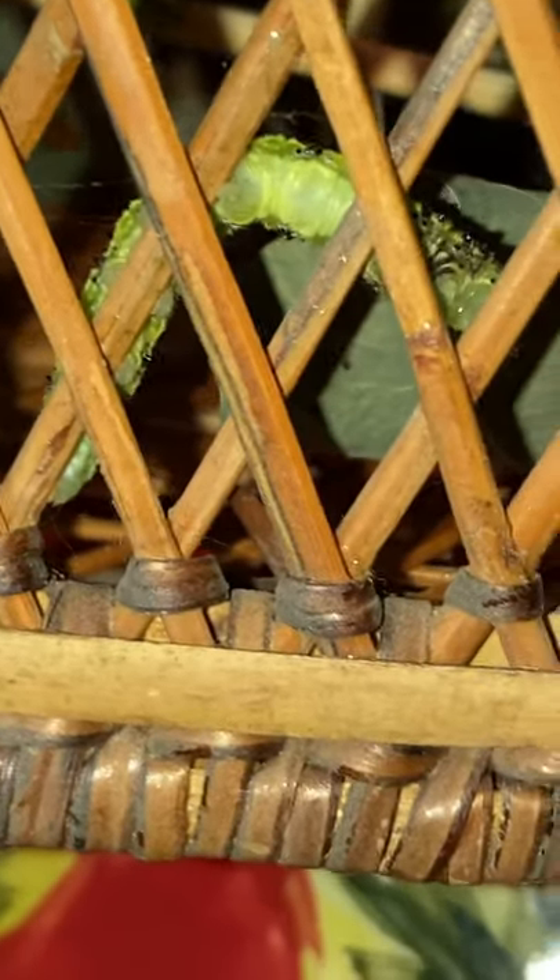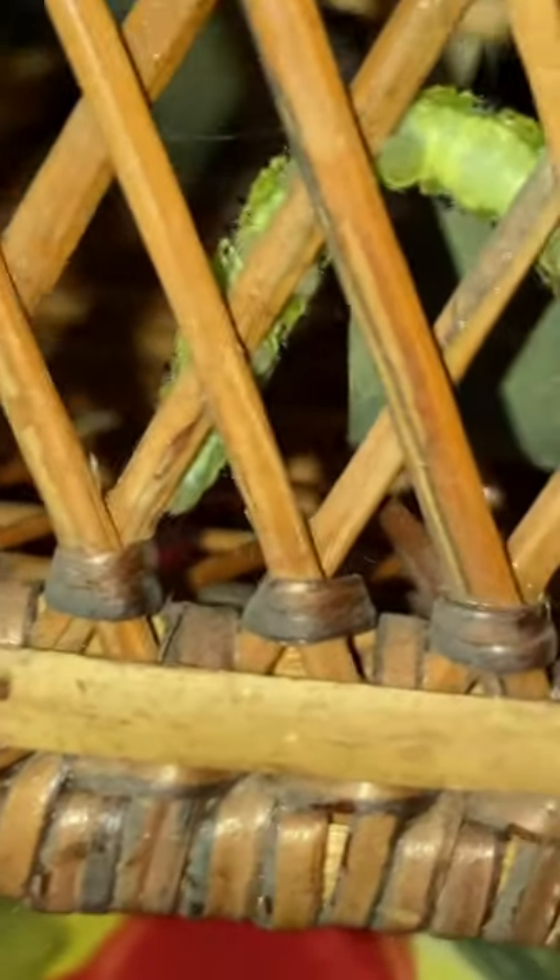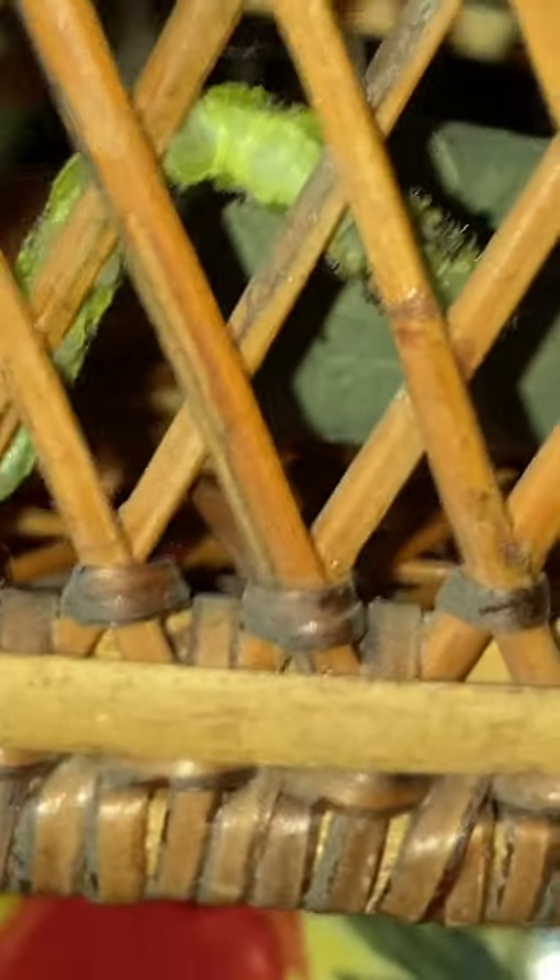There's one, he's on the outside of the basket there, and there's two here, he's on the inside of the basket. You can see his belly up close. There he is, that's two.